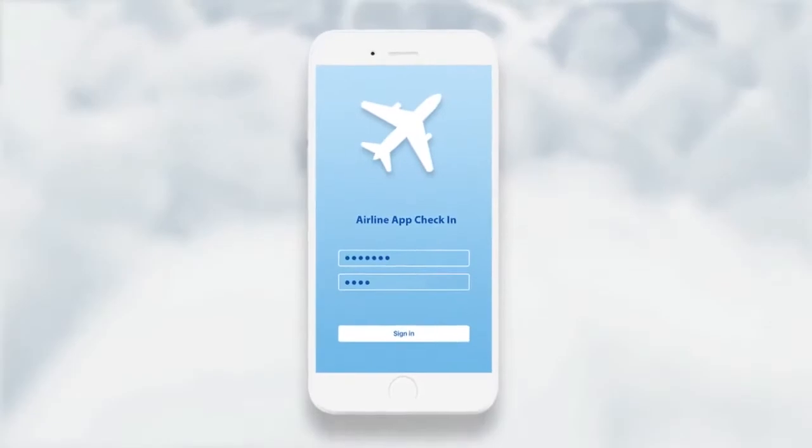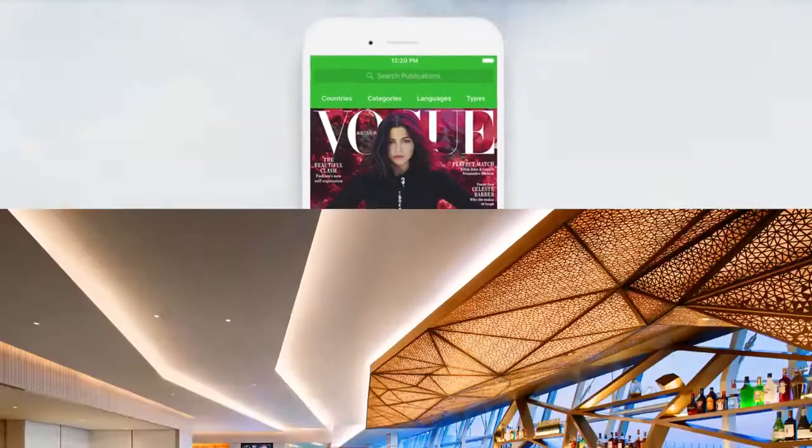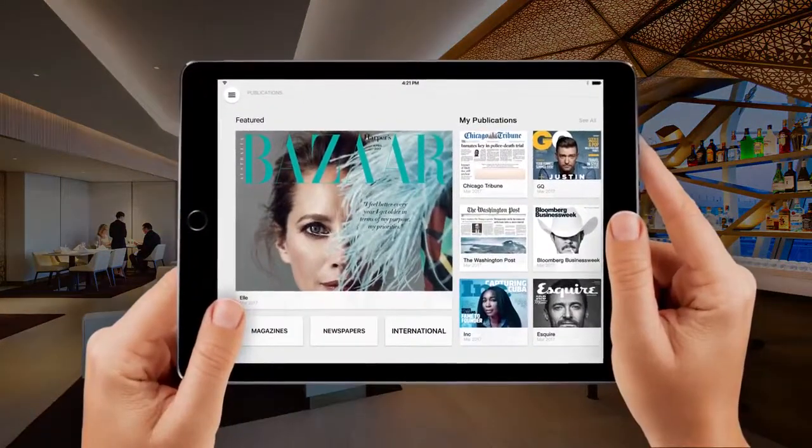Integrate PressReader into your app, add it to your check-in reminder emails, and offer it in the lounge when passengers connect to the Wi-Fi.